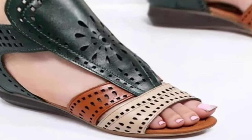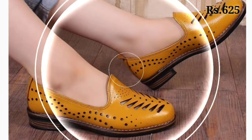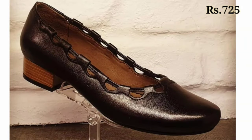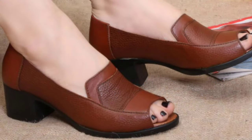Watch this video and please share it with your family and friends so they will also have an idea about such beautiful and comfortable ladies footwear. Let us know in the comment section which one is your favorite from this collection.